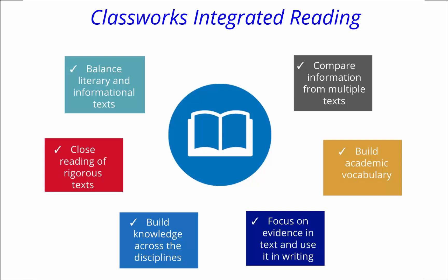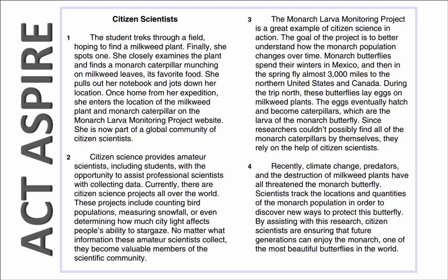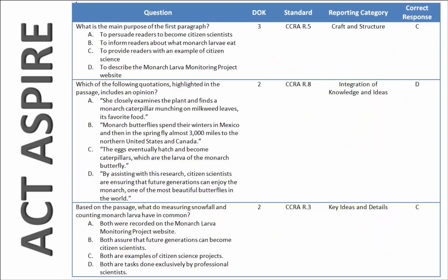To understand how integrated reading supports the new tests, let's take a look at some sample high-stakes test problems, and then take a look at Classworks. This is a sample ACT Aspire reading problem. Notice that each of the questions addresses a different standard, and the depth of knowledge level can range from 2 to 4.